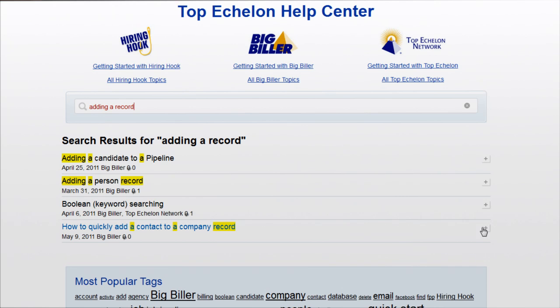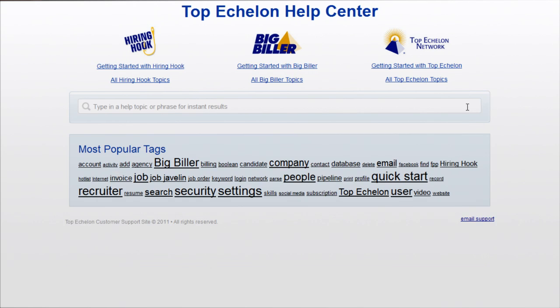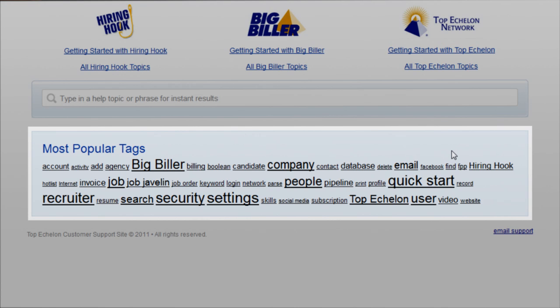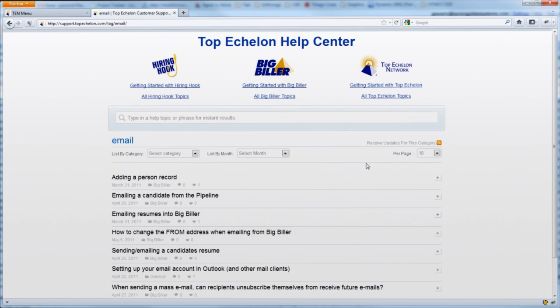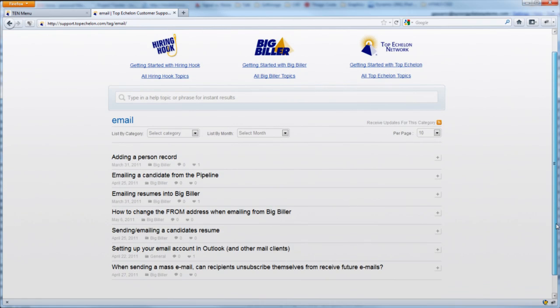You may also notice what's called a tag cloud below the search bar, which is a bunch of words all squeezed together and in varying sizes. This is a list of the keywords that we use to tag the different articles in the Help section. If you see one of interest to you, all you have to do is click on it.